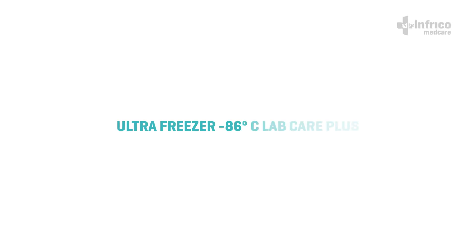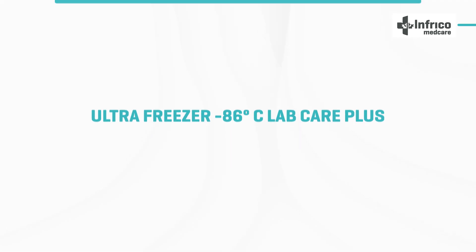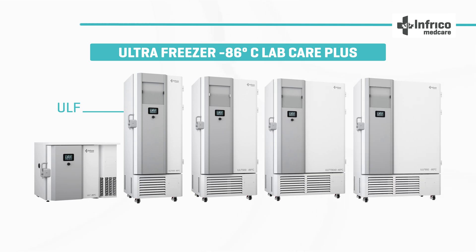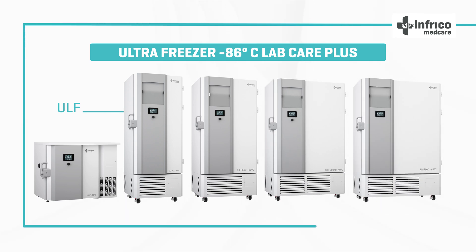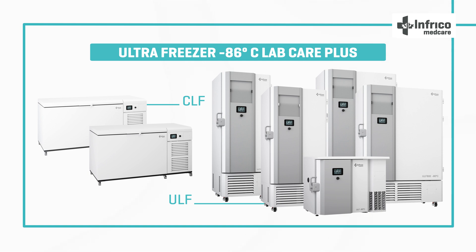Infrico Medcare presents the ultra low temperature freezer, minus 86 degrees, Lab Care Plus, available in two different ranges and several different models depending on the capacity. On the one hand we find the vertical freezers of the ULF range of 110, 400, 500, 700, and 800 liters, and on the other the CLF range of chest freezers with either 500 or 700 liters.